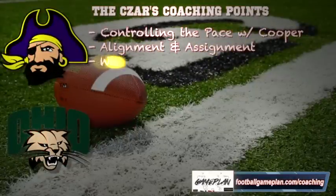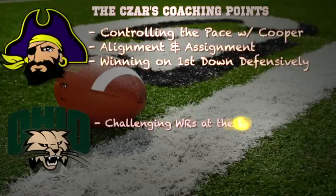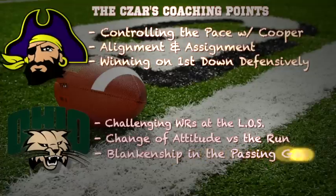Now here are some coaching points for both teams. For East Carolina, they have to control the pace of the game with their outstanding tailback Ventavius Cooper. They have the advantage up front along the offensive line, and if they can lean on that defensive front seven of Ohio they have a great chance of winning. Defense is all about alignment and assignment — a lot of the issues East Carolina has had defensively this year is because guys were out of position and had busted assignments, getting gashed by big plays, and that can't happen this week or Ohio will win.